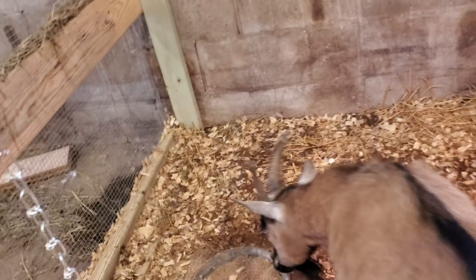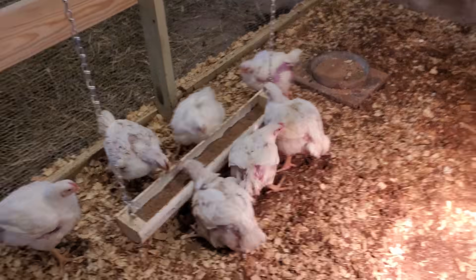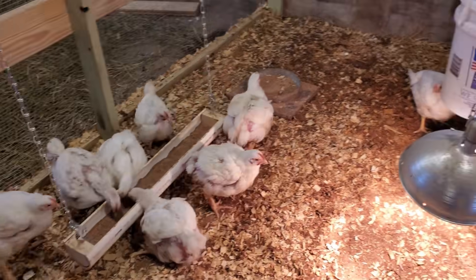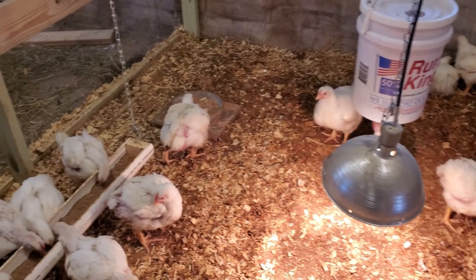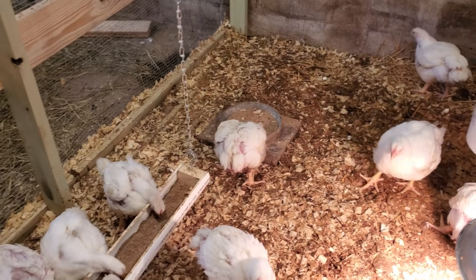I left the door open and Gracie the goat got in. Come on Gracie, get out of there — you can't have chicken feed! Now that I've got Gracie out — I gave them an extra bowl so they can all fit at the feeders.